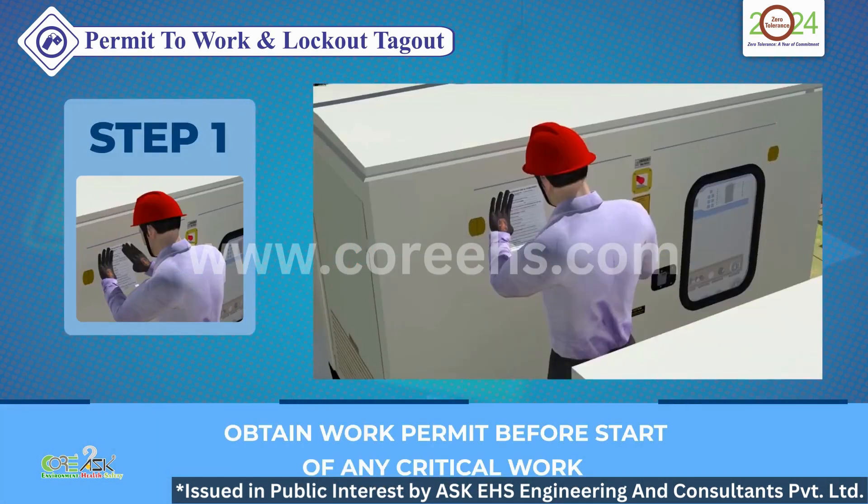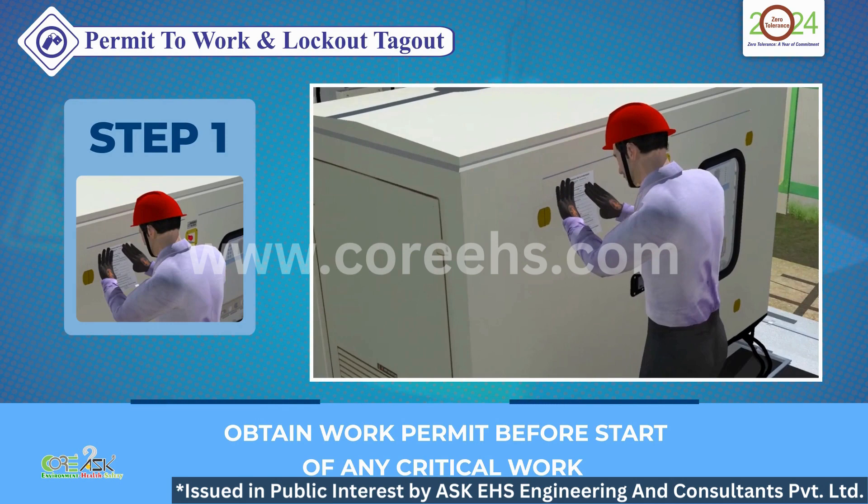Step 1: Obtain a Work Permit before beginning any critical work. This permit is your green light, ensuring that safety checks are in place.